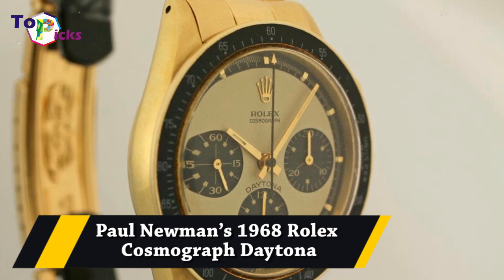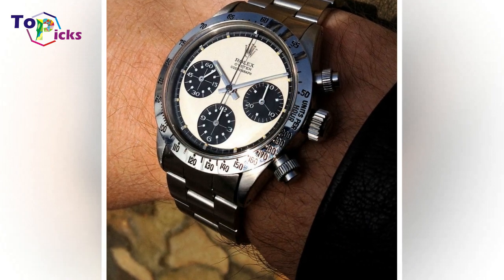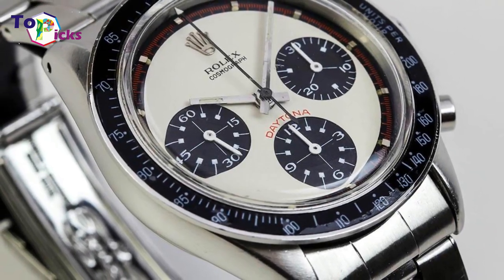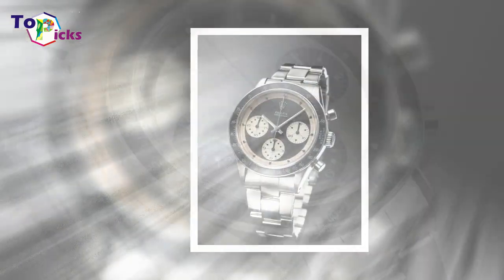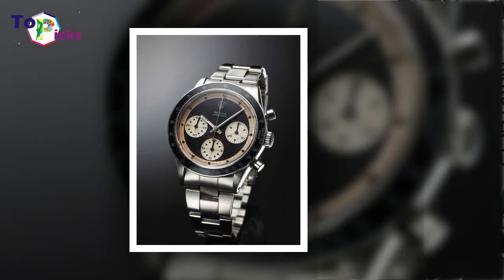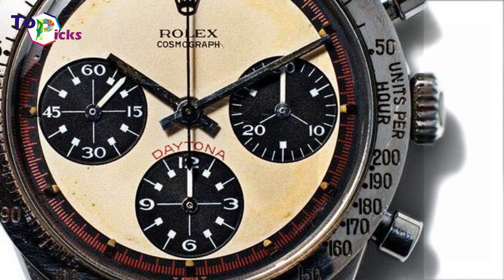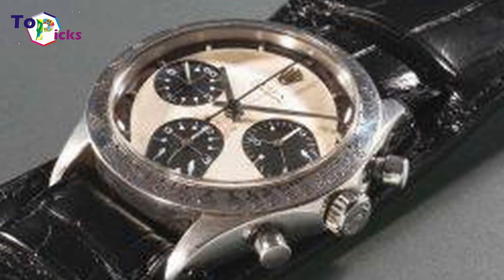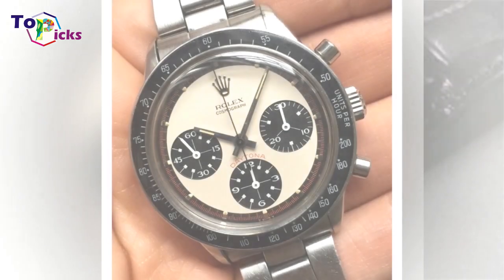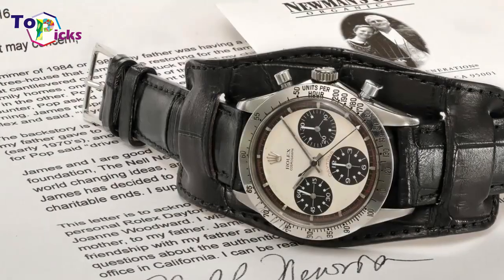Paul Newman's 1968 Rolex Cosmograph Daytona was sold for $17.8 million at the Phillips auction in New York to an anonymous phone bidder. The watch was gifted to Newman by his wife Joanne Woodward, who had bought it from a Tiffany & Co store in New York in 1968. "Drive Carefully" was engraved on this piece. Paul Newman wore it for 15 years before gifting it to his daughter's then-boyfriend James Cox in 1984.